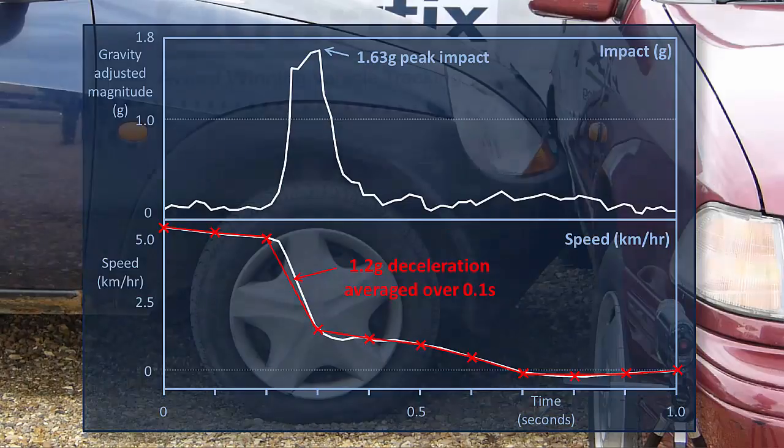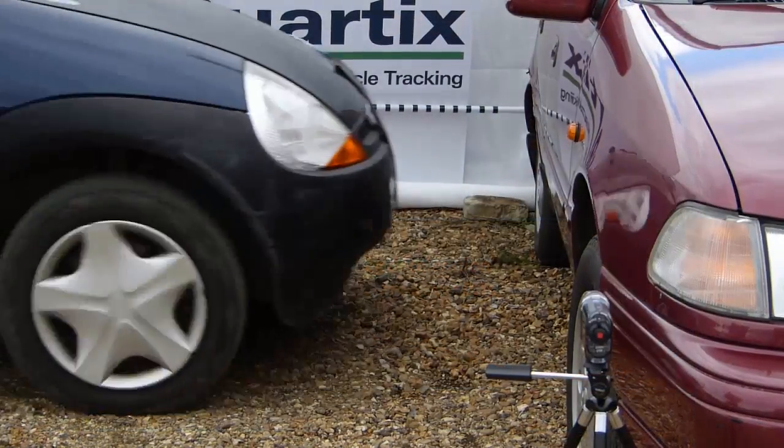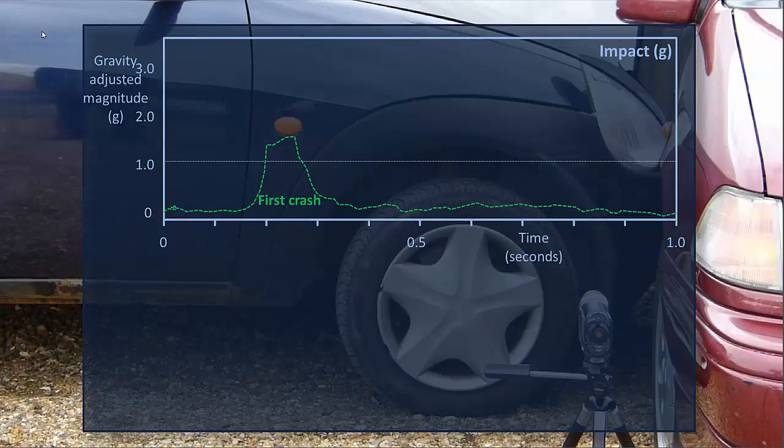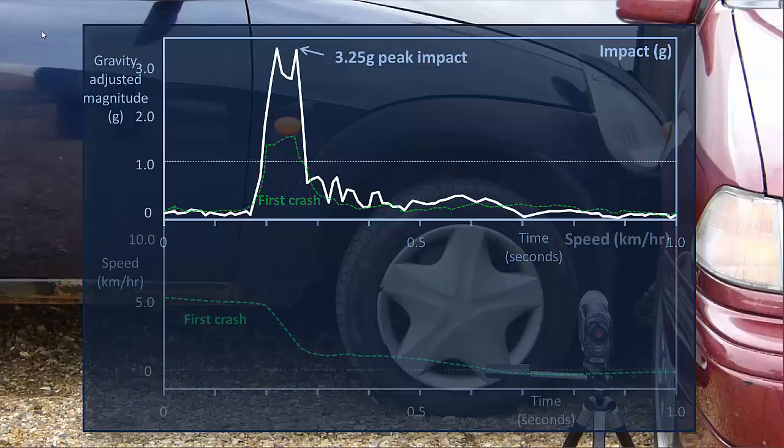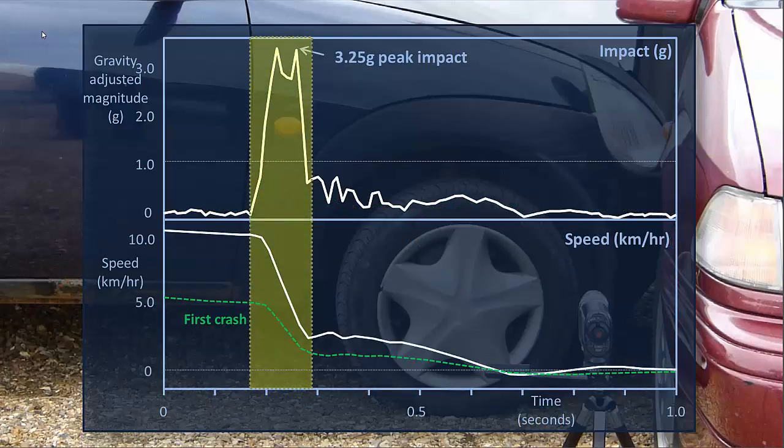We reran the crash, but at twice the speed of the first one, and you can see there's twice the impact on the accelerometer. The fast GPS now shows twice the deceleration across the crash pulse, as you'd expect. And once again, you can see that it backs up the accelerometer.